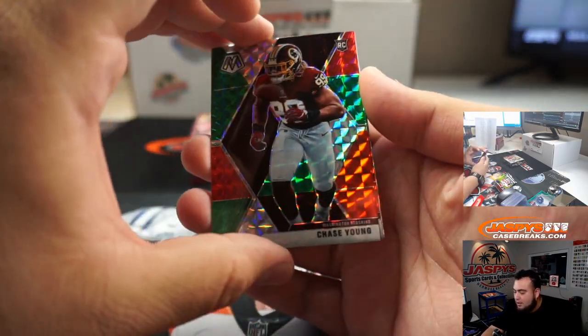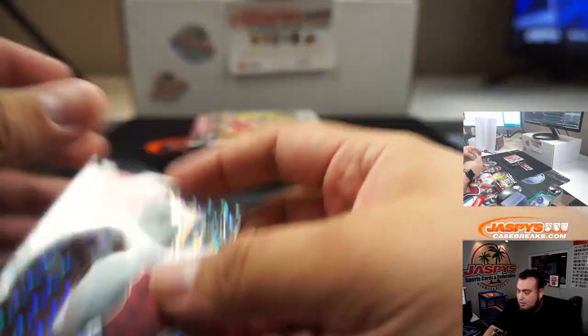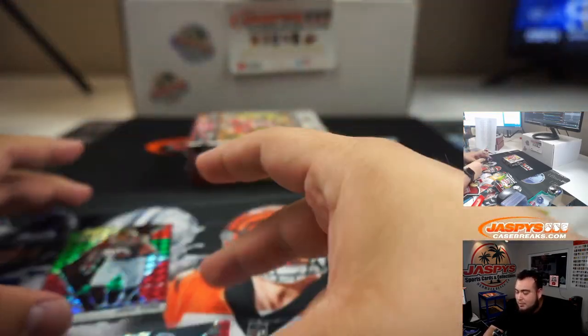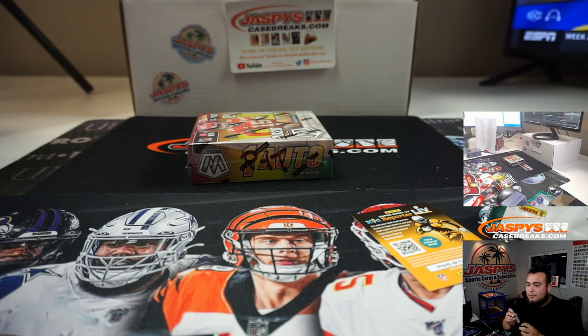We got Chase Young, Denzel Mims, and Warren Sapp. Telling you guys, these last five boxes that were just sitting there for this Mosaic Choice 6 — as you can see what happens when they marinate — turns into three Peacocks in the first four boxes.